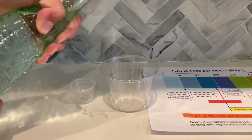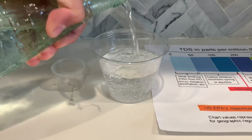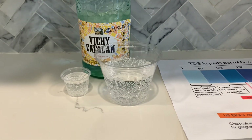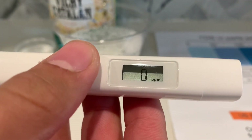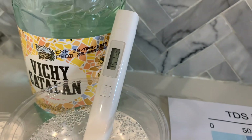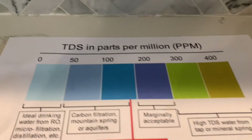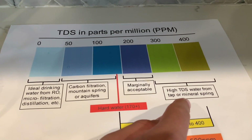Let's pour some water in. First, let's test the TDS level. Turn on the TDS tester, make sure it says zero, and put it in. It's around the 1,500s. That is mineral water with high TDS content.